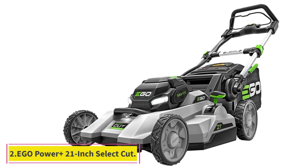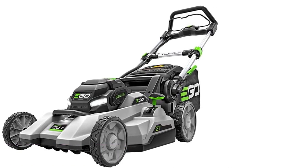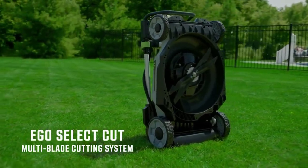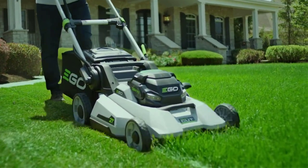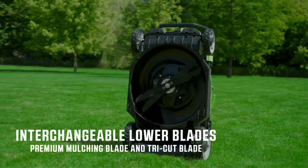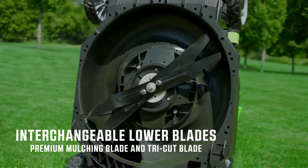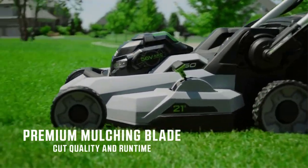At number 2: Ego Power Plus 21-inch Select Cut. This Ego Power electric mower gives your yard a sharp cut with minimal work. The Select Cut cutting system uses two blades at once to lighten the motor's workload and prolong battery life. The lower blade can be swapped between a lightweight mulcher blade and a heavy-duty trick-cut blade, best for bagging clippings and tackling tall grass.